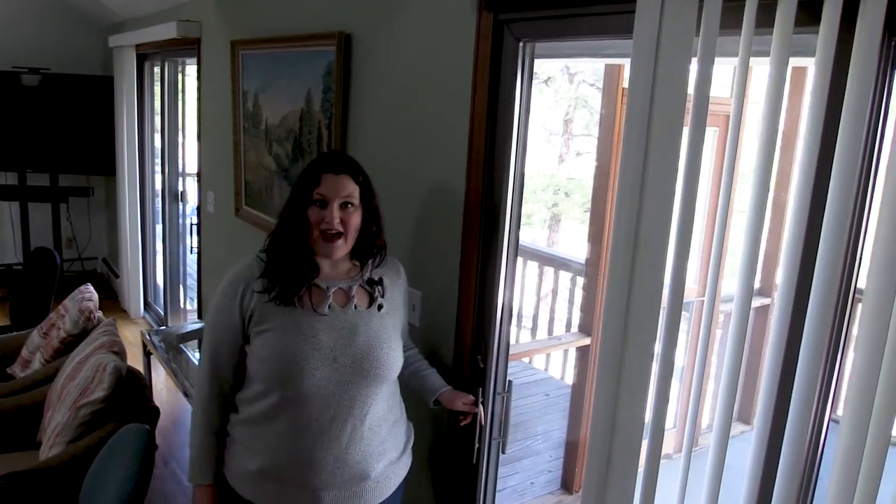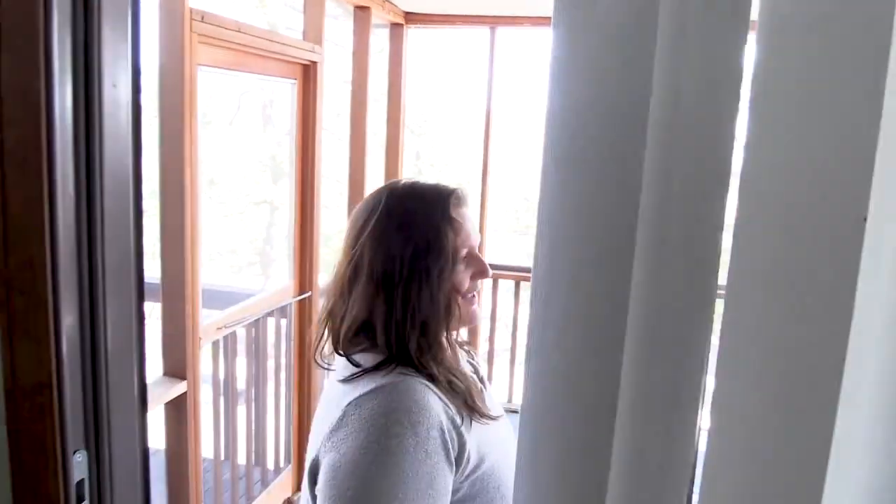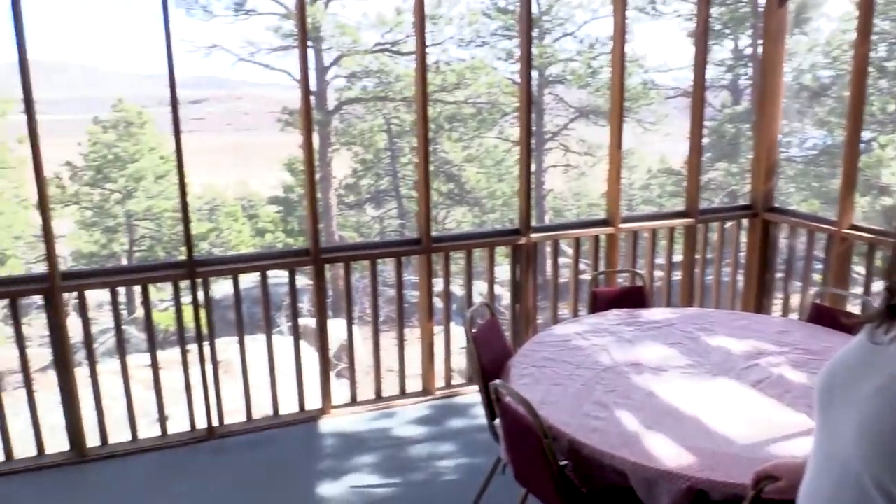Here is the patio screened-in room. In the summertime a lot of people put beds out here and it's a great place to enjoy the beautiful summer nights. That's my favorite part.